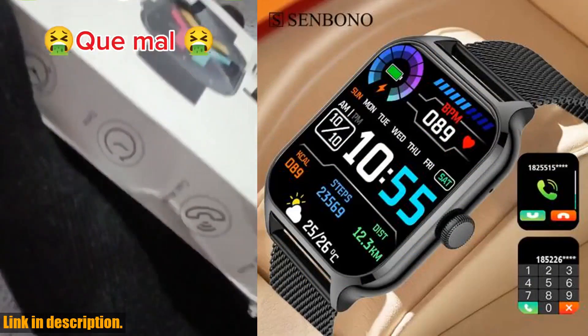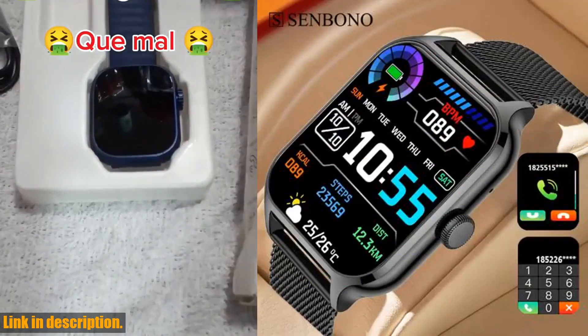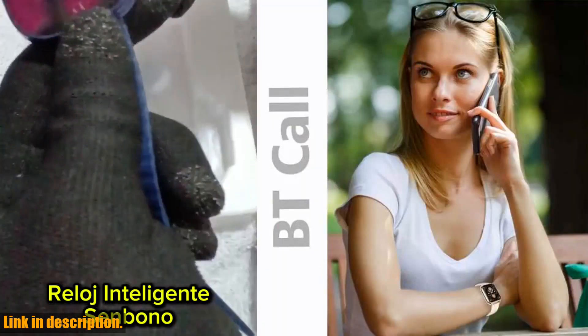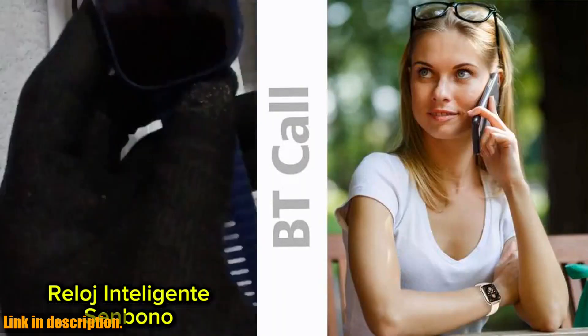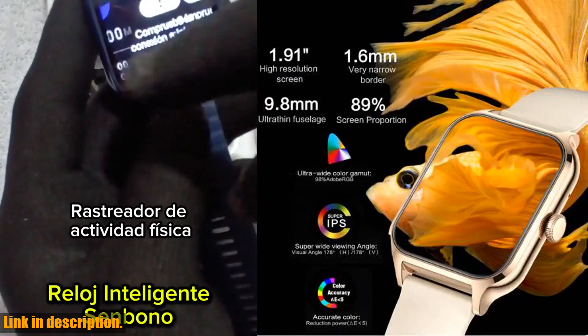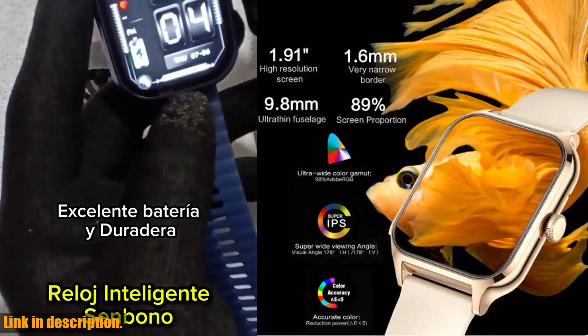What's really impressive about the Senbano smartwatch is its versatility. It's compatible with all devices, offering a seamless user experience for both iOS and Android users. And with its sleek square screen shape, this smartwatch adds a modern and stylish element to your everyday look.